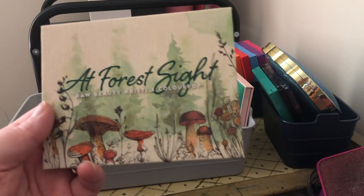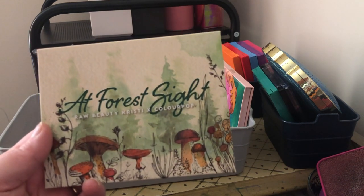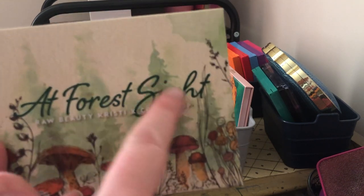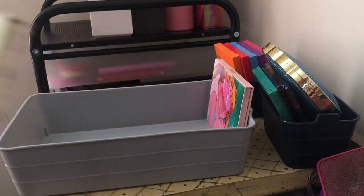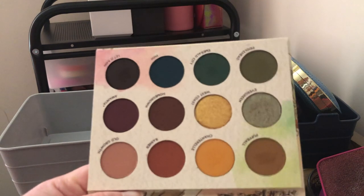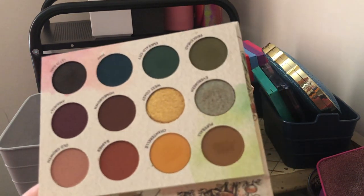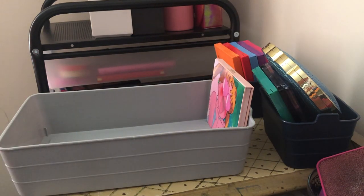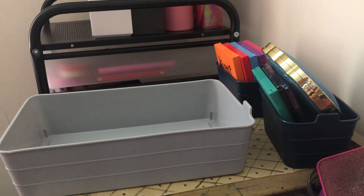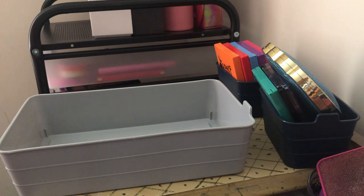The next palette is also her collab but with ColourPop — it's the At First Sight palette. I love the artwork on this palette especially: the watercolor trees are gorgeous and I love the mushrooms. The inside has a grungier color story — I'm going to keep it because I love the color story, it's beautiful, and she did an awesome job with that collab too.